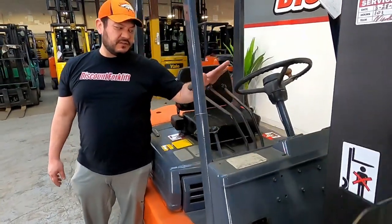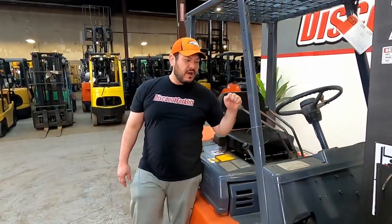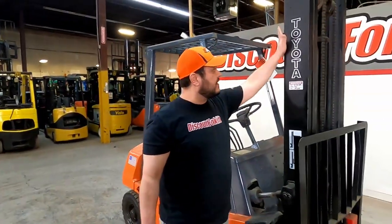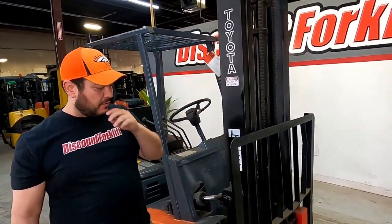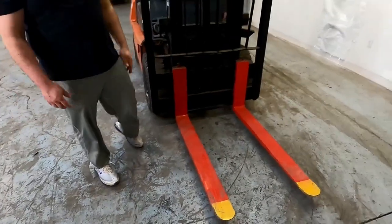You're up and down, tilt. And if you wanted to add a side shift, you have the third lever ready to go. We've got your three-stage mast right here just like you asked. Service stickers let you know we went through it. We have safety-containing forks for you.